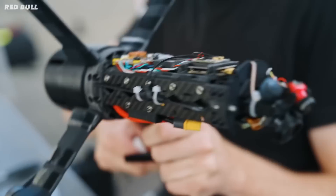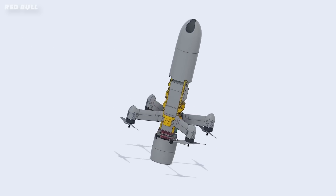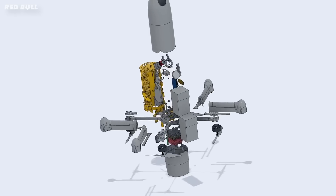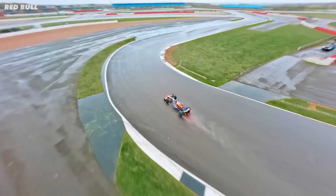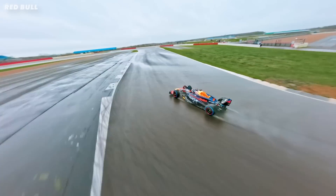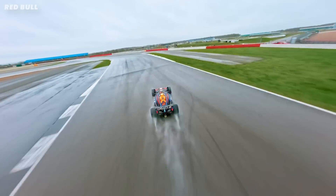The batteries are almost half of the weight — 40 to 50% of the weight. So they knew how big the batteries needed to be, but it was then a case of figuring out how to package them in the drone. Just like an F1 car, the distribution of weight dictates how it handles. And that's important because this drone needs to brake, turn and accelerate faster than an F1 car.